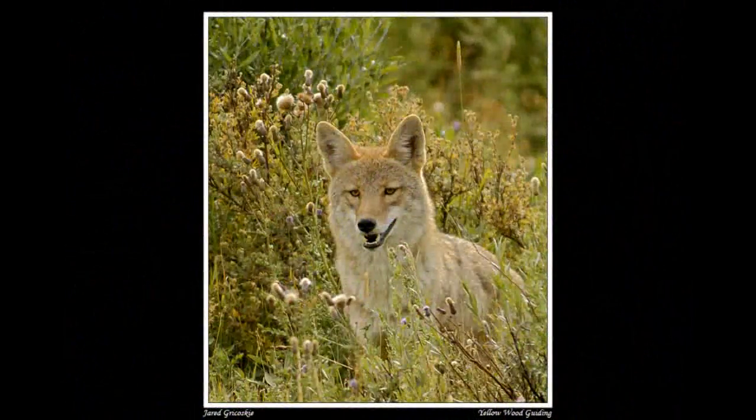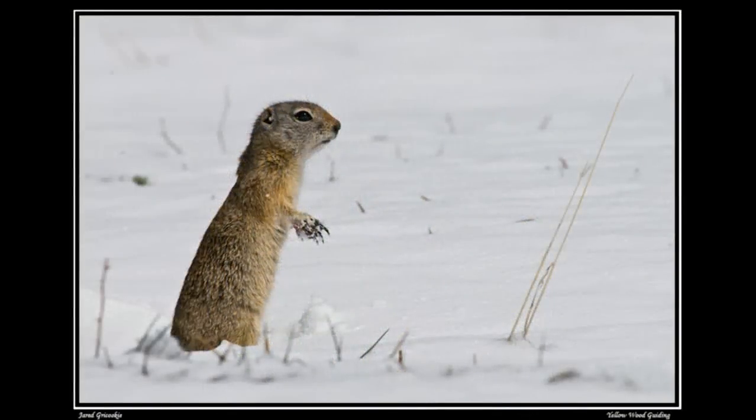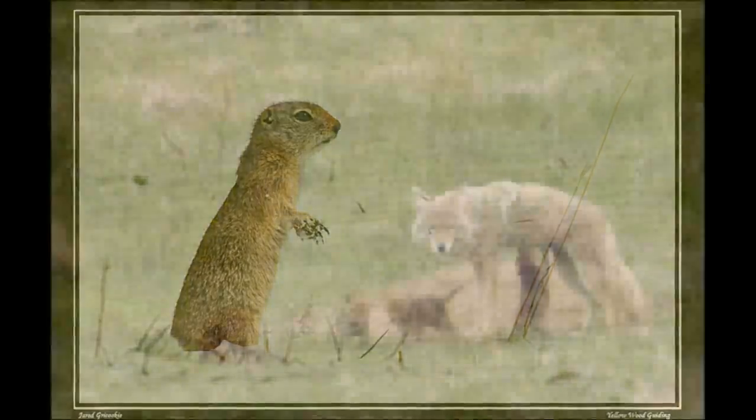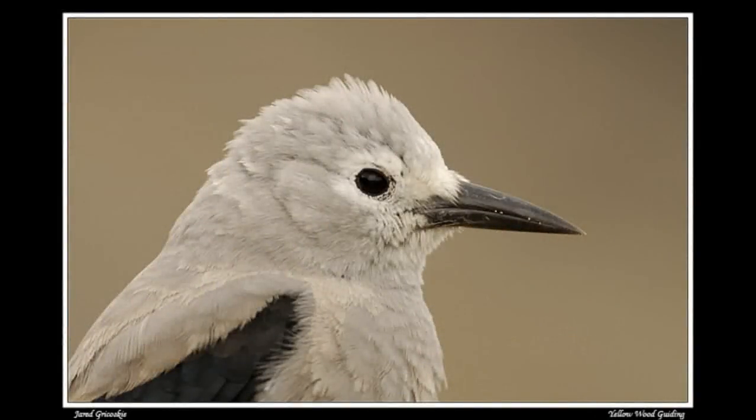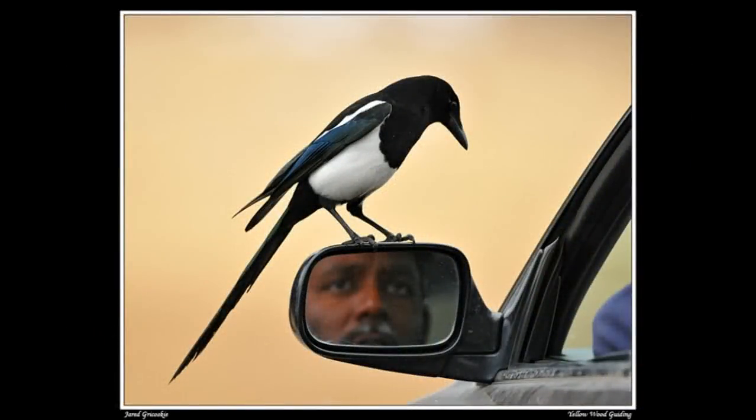The park's predators and prey offer amazing opportunities to see nature in action, and how those animals lead to the next generation. The park's birds offer amazing stories, like the Clark's Nutcracker storing thousands of seeds, or the magpie using its amazing intelligence.